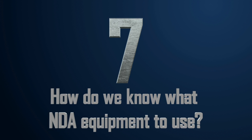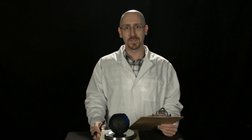Number seven: how do we know what NDA equipment to use? Like any other situation, picking the right tool for the job depends on the job we're doing. Typically we want to know what the radioactive material is and how much is there. We get this information from the different kinds of radiation coming from the object. If we want to know what a radioactive material is, we need one piece of equipment, and we'll need a different kind of equipment to tell us how much is there.